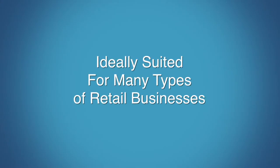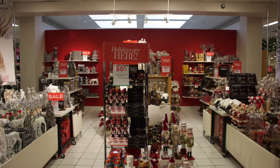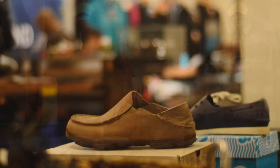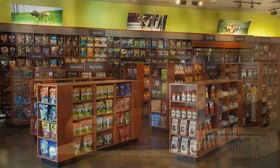SmartVendor point-of-sale is ideally suited for many types of retail businesses, including giftware, housewares, fashion retailers, shoe stores, and pet stores.